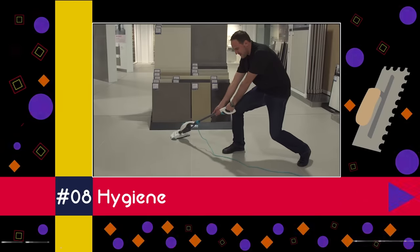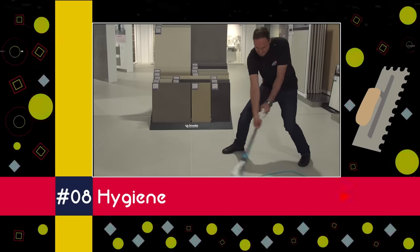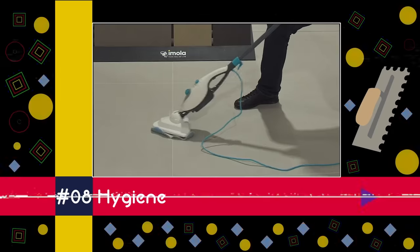It's a clean sweep for hygiene, maintaining number eight after crashing into the top ten just recently. Why are they so fresh and so clean? Well, there are fewer grout joints, meaning fewer places for the dirt to gather.